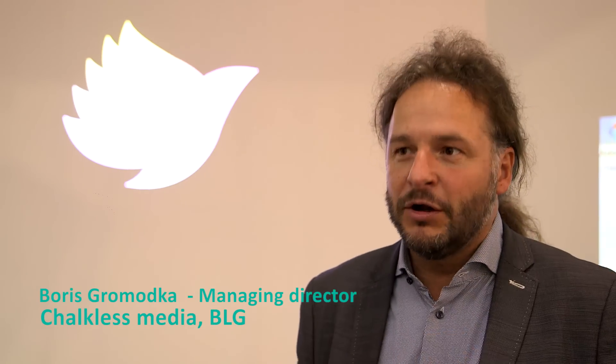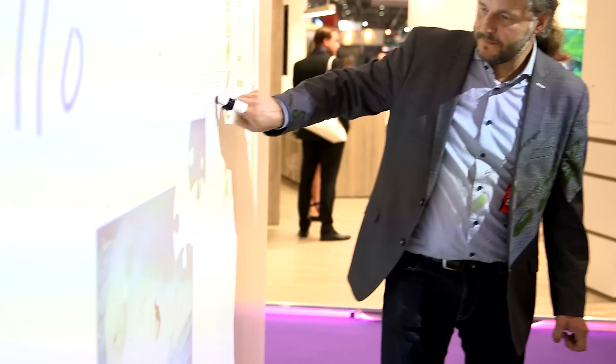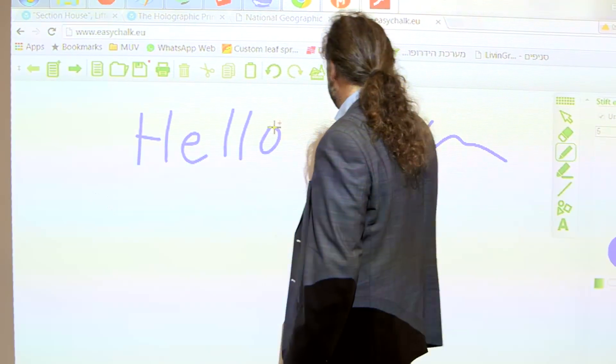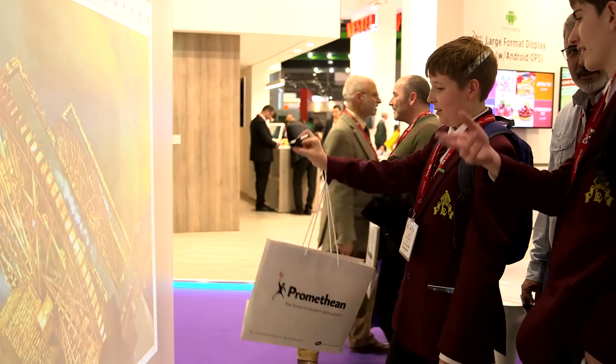Usually you're buying very small screens, but this one you can go interactive with a very large screen. I think this is a great tool. I think this is really unique. I really like this because it'll be perfect for gaming.